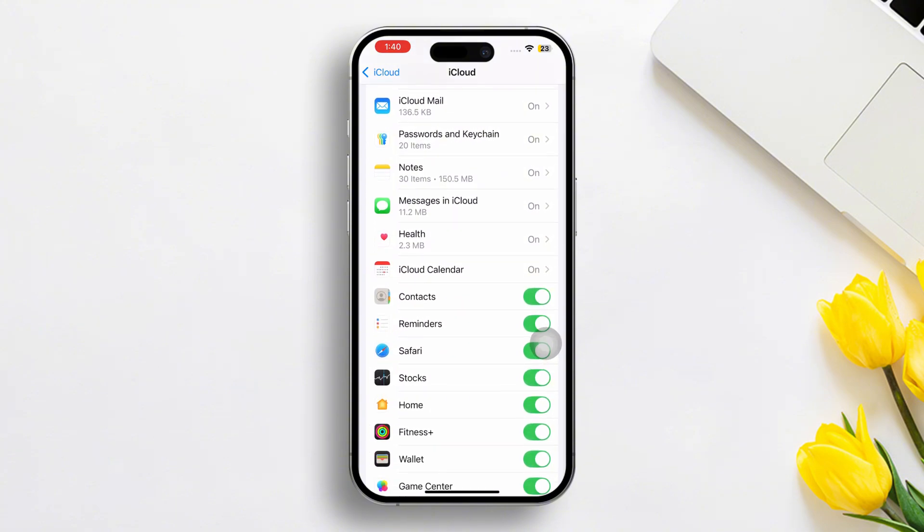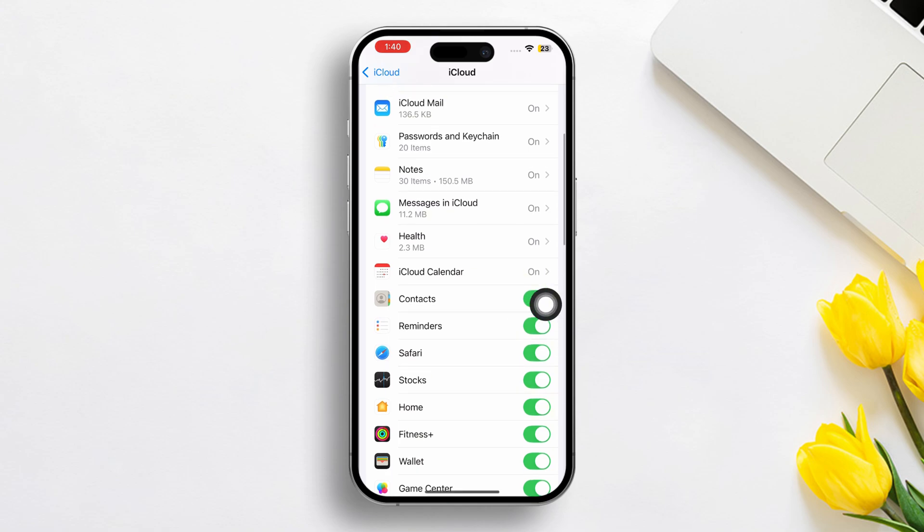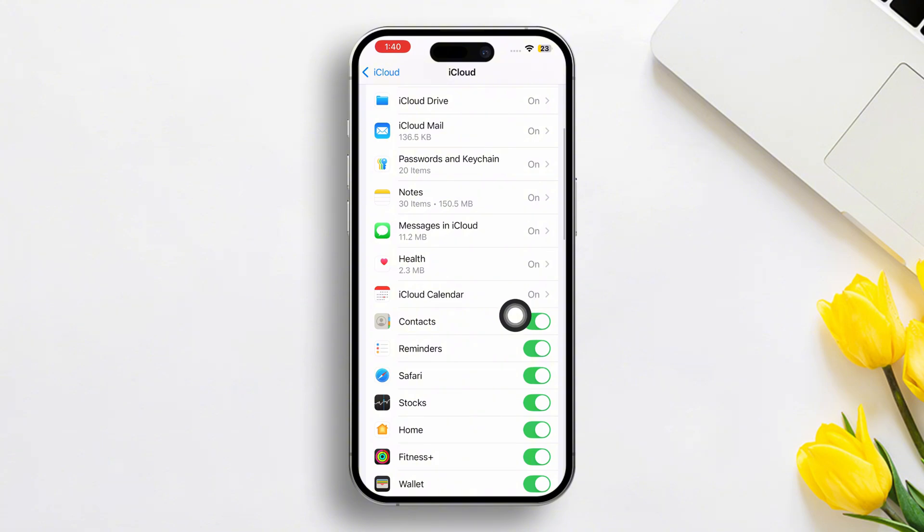Now scroll down and find Contacts. Make sure to toggle on the Contacts. If it's already on, try turning it off and then back on. This can sometimes refresh the connection and bring your contacts back.